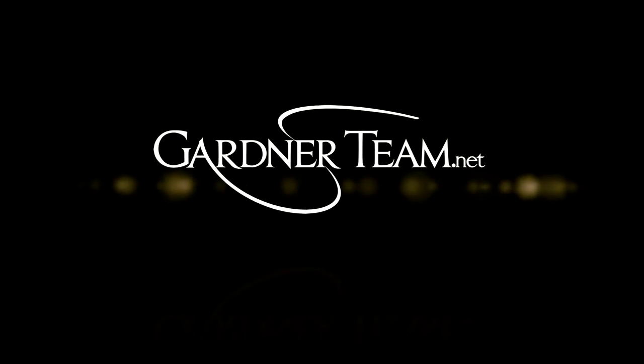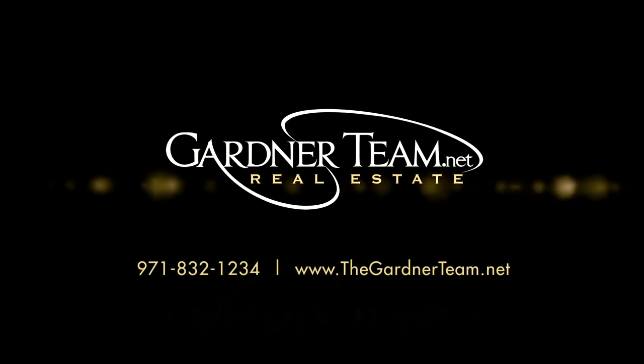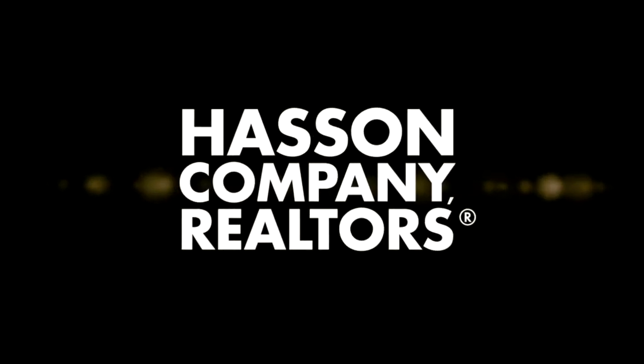To schedule your personal tour please contact Jason and Amber Gardner at 971-832-1234 or visit them online.